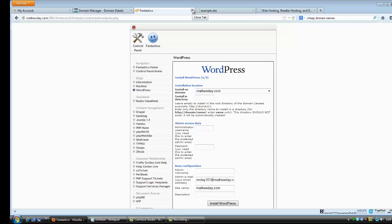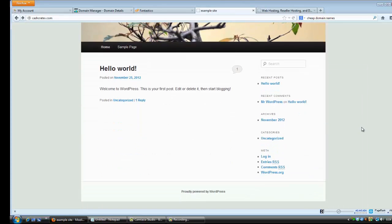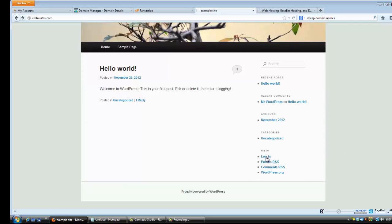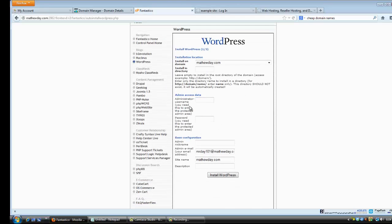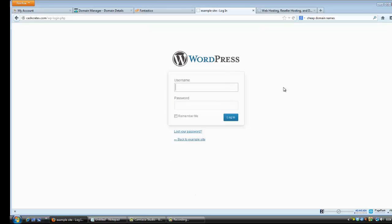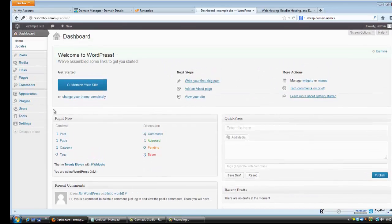Then just click 'Install WordPress' and that's about it — you just installed WordPress on your site. You know WordPress was installed correctly when your website looks like the default theme they automatically throw in. Once you see that, log in by clicking the login link at the bottom right. Use the administrator username and password you set up during installation.